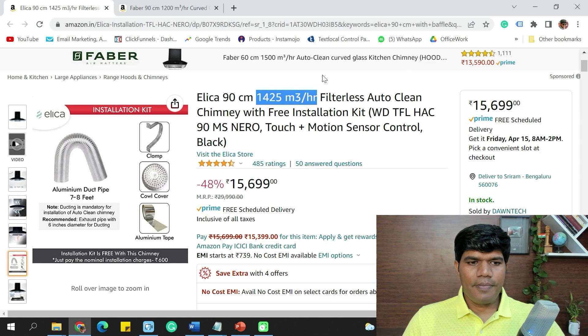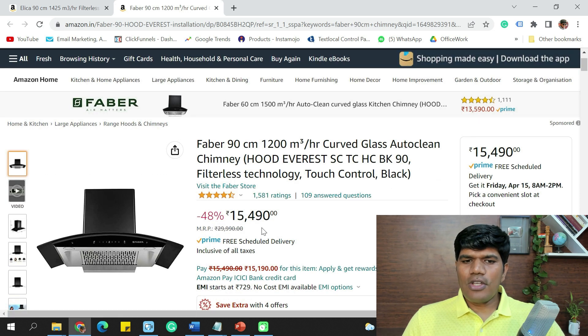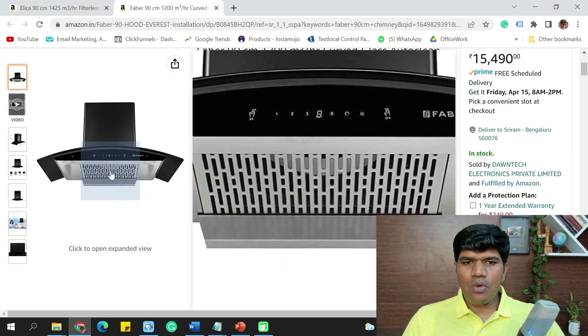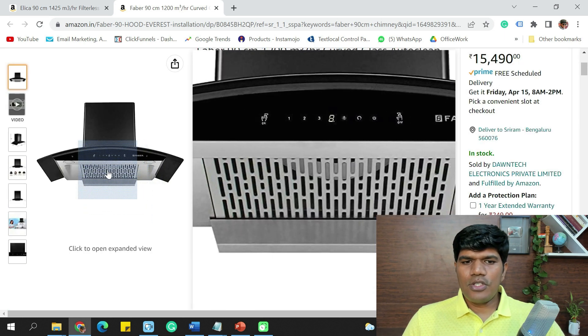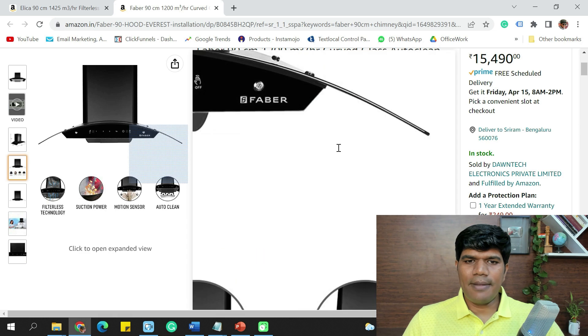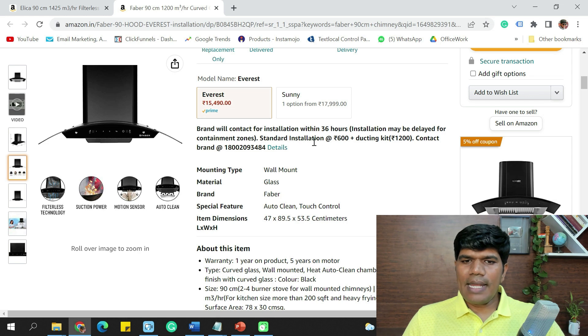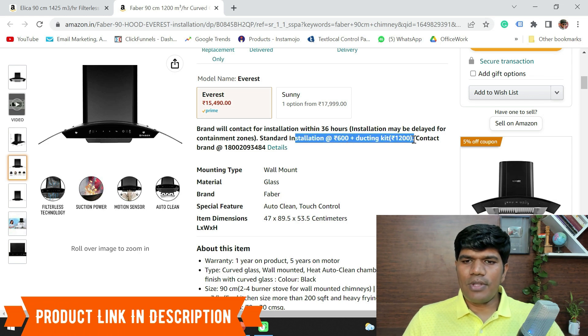This Elica is without baffle filters. The other filterless option is the Faber 90 cm with 1,200 m³/hr of suction capacity, priced at around ₹15,490. This is not a baffle filter — it's a normal filter and is completely operated on auto-clean mode. It comes with motion sensor and has good suction capacity. Installation cost is ₹600 plus ducting kit cost of ₹1,200. Warranty is one year on the product and five years on the motor.